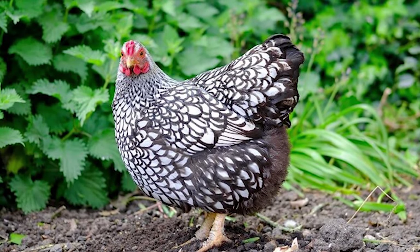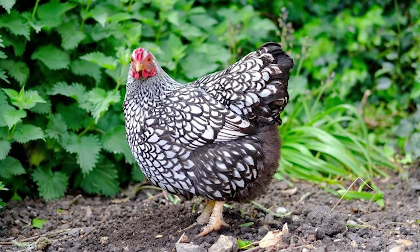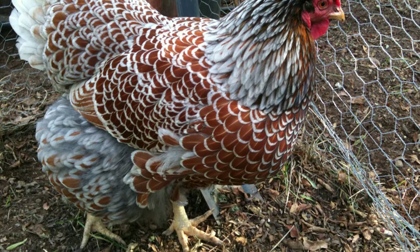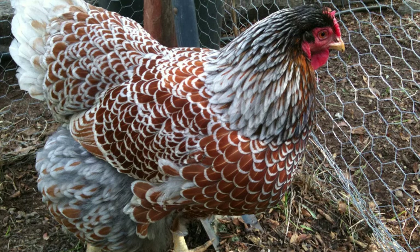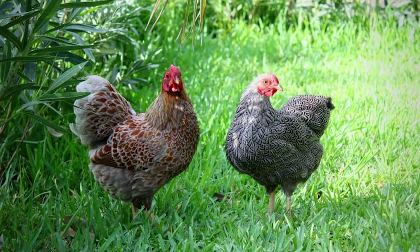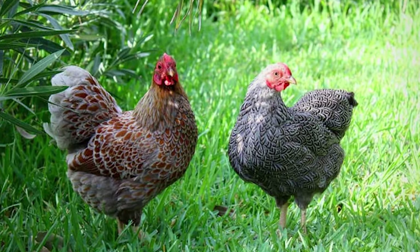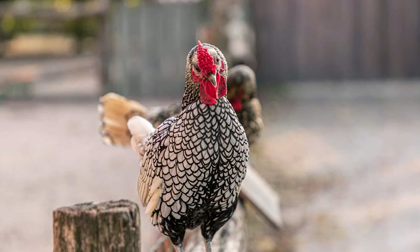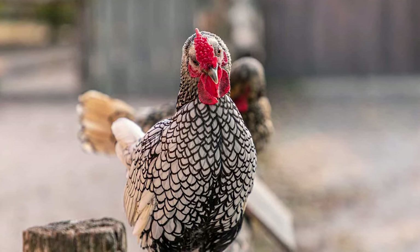So what have we learned today? We found out that the Wyandotte chicken is by far one of the most popular chicken breeds out there, and for good reason. No matter which variety or color you wish to go for, you can be sure this chicken breed will bring you nothing but joy. Being a multi-purpose chicken breed also works in its favor, as not everyone wants to butcher their feathered friends, and not everyone wants to deal with a constant influx of eggs. The Wyandotte chicken breed is pretty much universally acclaimed as one of the best chicken breeds out there, especially for new farmers, and if you ever wanted a docile chicken that follows you around the coop every time you come down to feed them, this may very well be the perfect chicken breed for you.